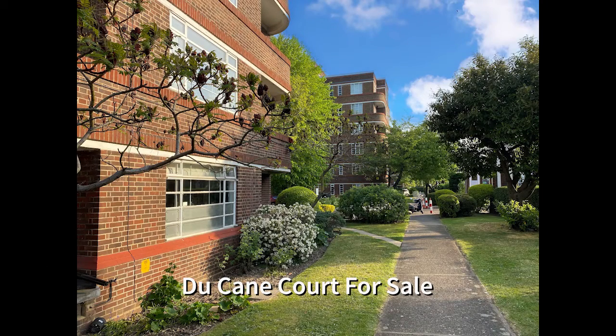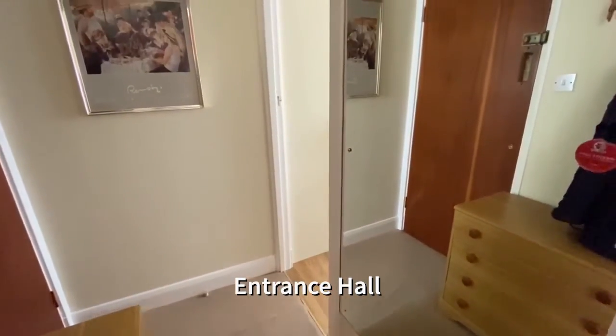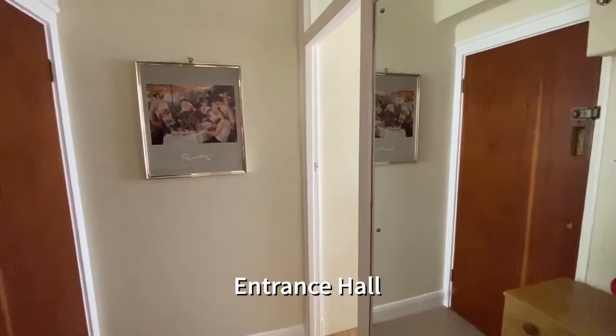Hello and welcome to Duquesne Court, an iconic art deco development situated just 250 metres from Balamchu, which offers a 24-hour concierge service.